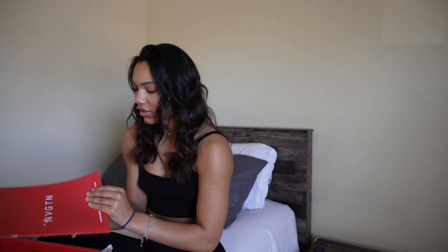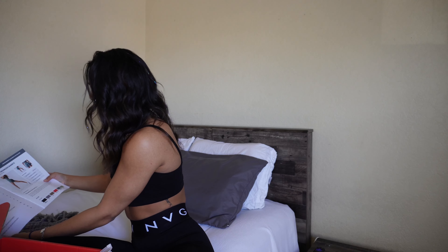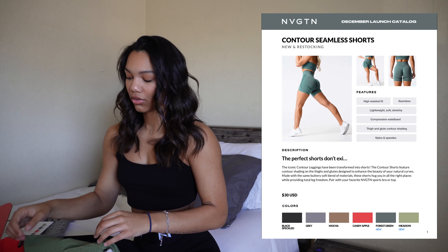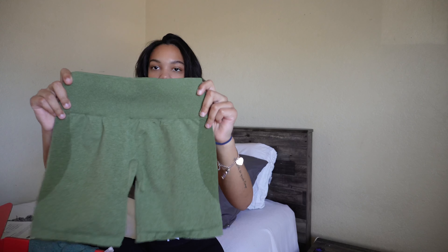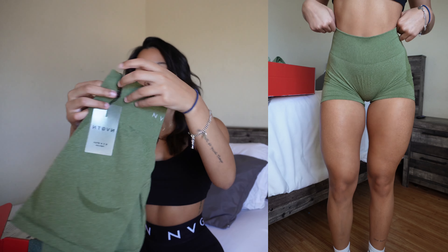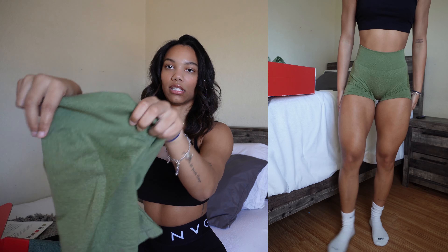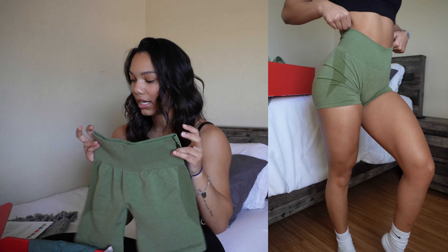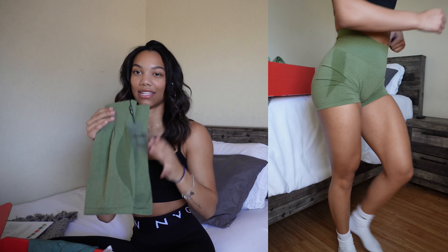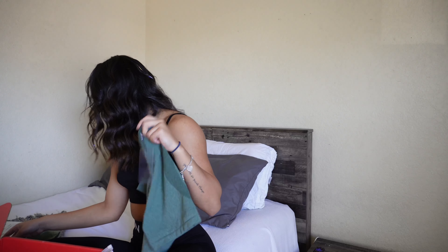Starting with the first page, they have the contour seamless shorts. These shorts have already been out — they just released two new colors. The first new color is meadow green. These have the contour under the glutes and the thigh contour on the side as well. These are my absolute favorite shorts — I love these over the pro shorts and the scrunch shorts. I wear a size small in these.